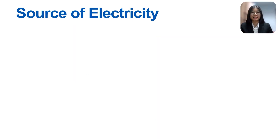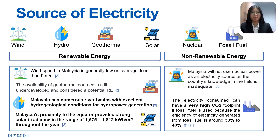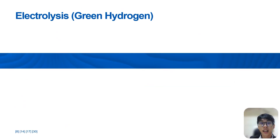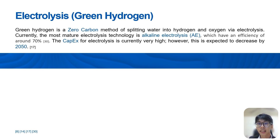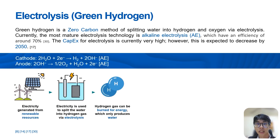Before moving to green hydrogen, let's discuss the source of electricity. Generally, the source of electricity can be classified into renewable and non-renewable energies. From our analysis, solar power and hydropower are two of the most viable sources of electricity for this plant. The second option for generating hydrogen — electrolysis — is a zero-carbon method of splitting water into hydrogen gas and oxygen gas via an electrolyzer, utilizing renewable sources of energy to power it. The combustion and oxidation of hydrogen gas only produces water, making the whole process emission-free.